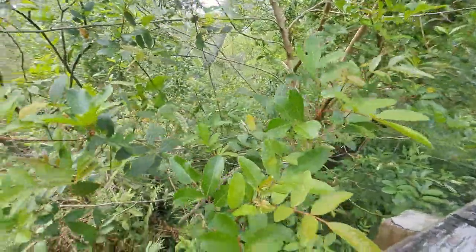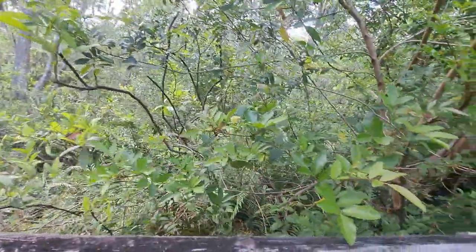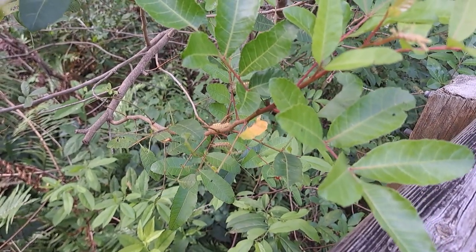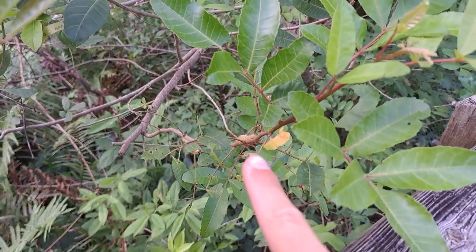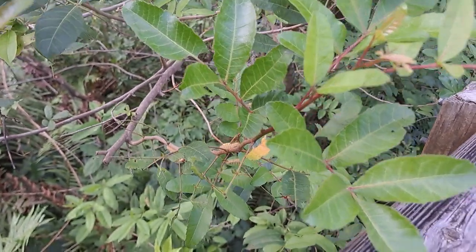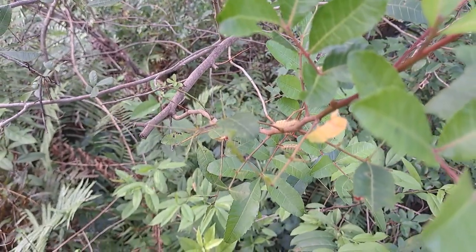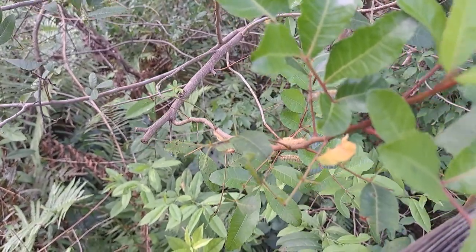So another thing that I wanted to show you guys — you see all those fellow homies right there? Let me point it out to you guys. Those two right there — that one, and then this one. Well, these are known as Orgyia detrita. Now, that's a scientific name.